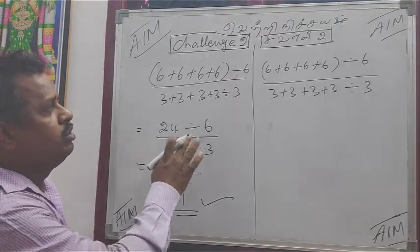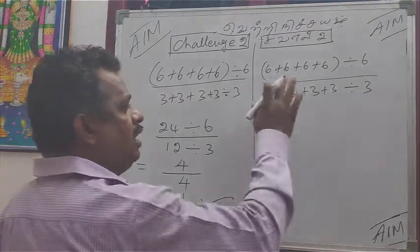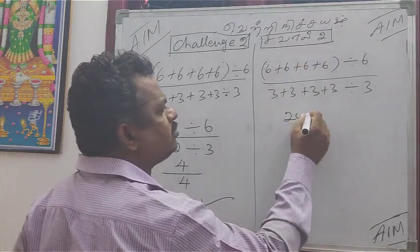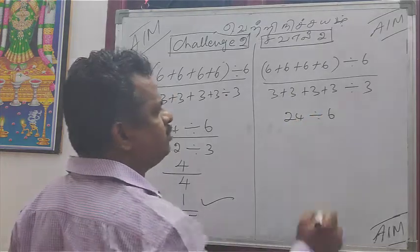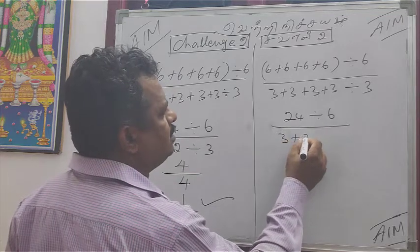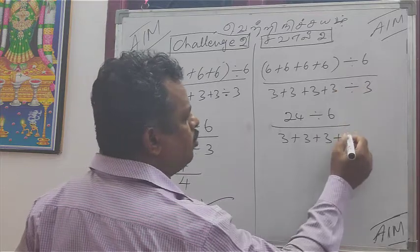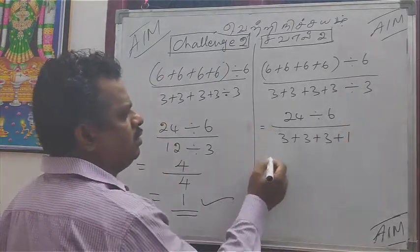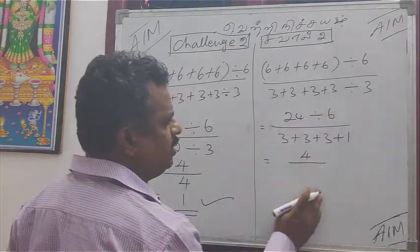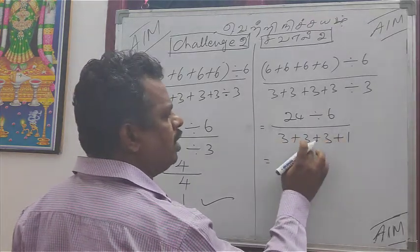You know, three in the fourth — one is four. Four by four equal to one. This is the answer: one. Okay, so this is correct. This is one of the solutions for this sum. You know, twenty-four divided by six by three, plus three plus three plus — this is 2 divided by 1. Equal to 24 divided by 4, by 3 plus 3 plus 3 plus 1.